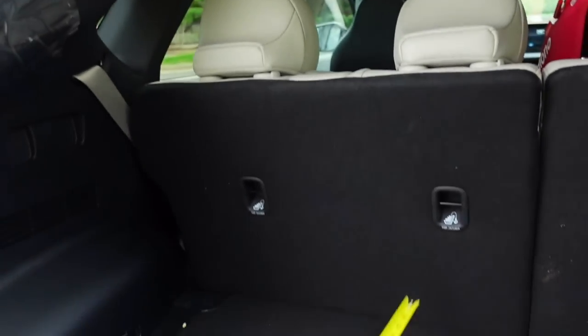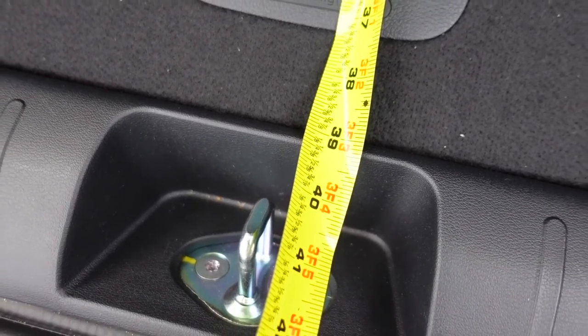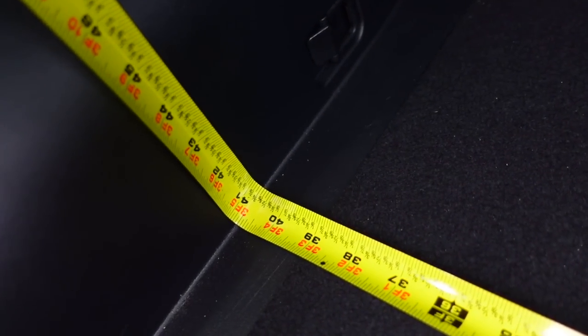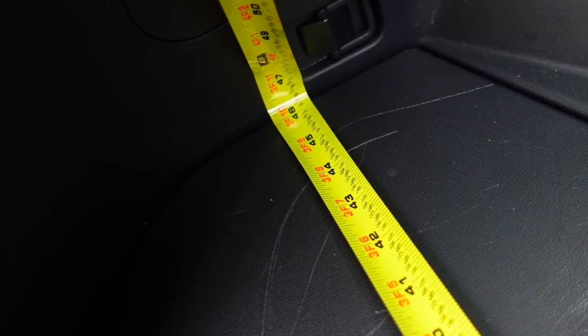Let's open up this cargo area and see how much room there is inside. Starting with the EV6: lengthwise with the second row seat up, it comes in right at 39 inches to the latch. Widthwise, the narrowest part — where the wheel well comes in — is right under 41 inches. And the wider part comes in right over 46 inches. Definitely a very fair amount of space.